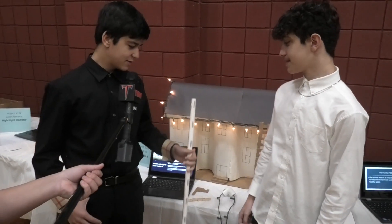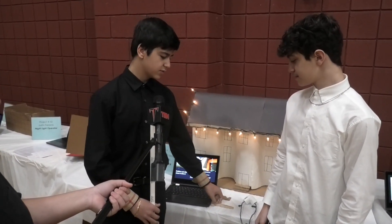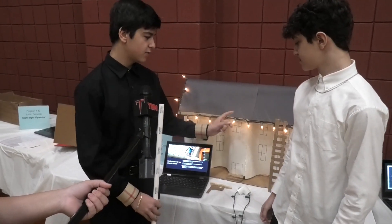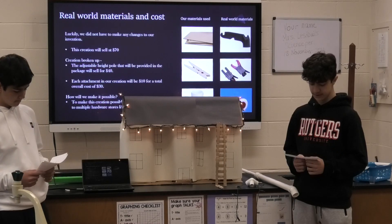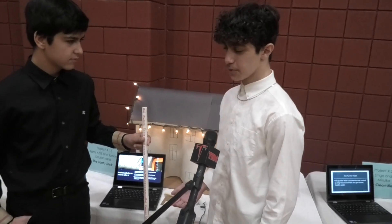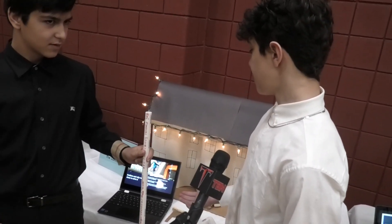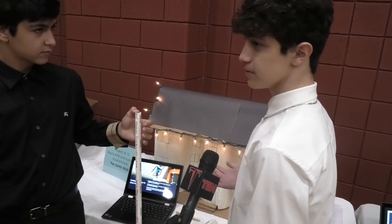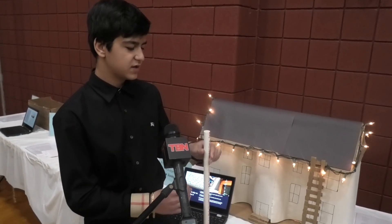Our invention is a PVC pipe which has three easy-to-use attachments. It can help you attach your Christmas lights on your high trees, outdoor trees, and your roof. Our invention is a cheaper and safer way to put on lights onto your house and trees without paying $1,000 to $5,000 to get it professionally done and without getting hurt trying to put it on yourself.